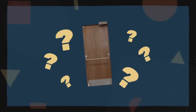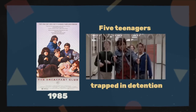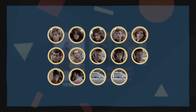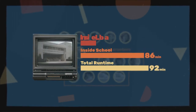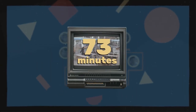To understand why this door is so crucial, let's first cover what the movie is about. The Breakfast Club follows five teenagers trapped in detention on a Saturday. There's no big plot, big cast, or big set. In fact, there are only 14 actors, and half of them aren't in more than a shot or two. And of the movie's 92 minutes, almost 95% is set in the school, and around 80% is set in the library. That's a lot of time in one location.